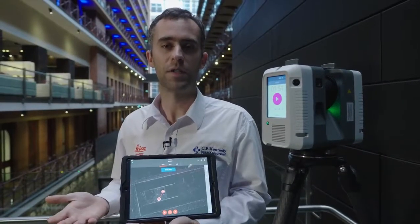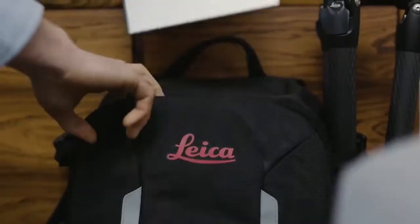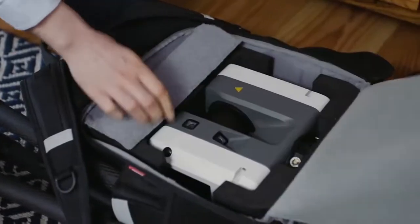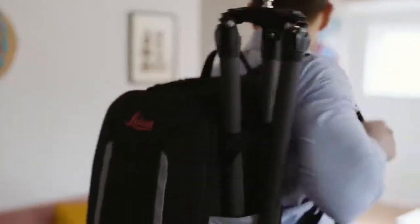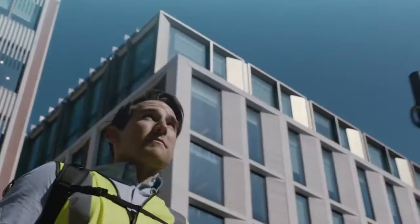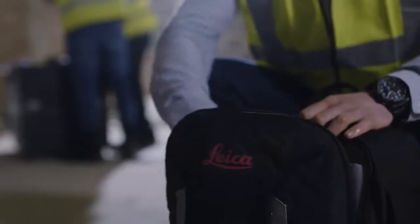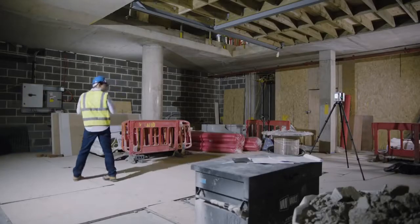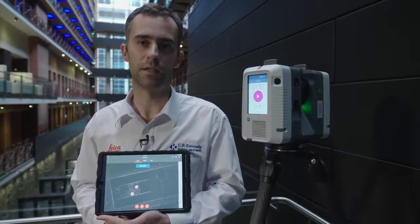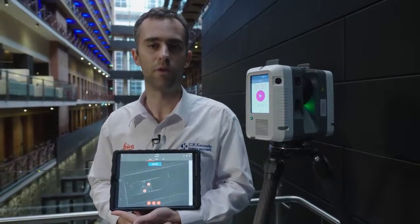So there you go — I've just done a very quick two-setup scan survey with the Leica RTC360 scanner paired with the Apple iPad running the Field 360 app. As I said, it's the fastest scanner currently on the market, a super exciting product. If you have any further questions, contact your CR Kennedy local rep anywhere around Australia — they can give you more information, and you can also request a demo. Thank you very much.